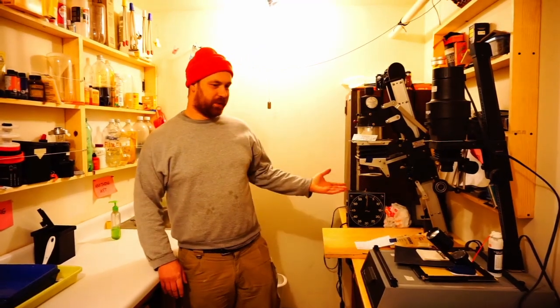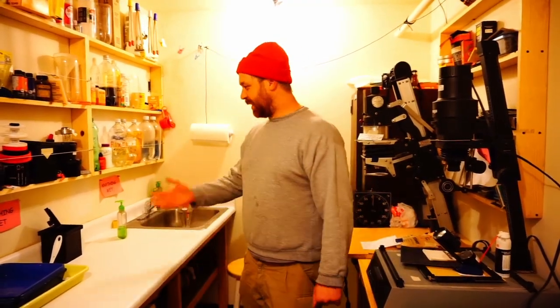Hi, I'm Ethan. Welcome to the dark room. We've got a black and white dark room with a couple of enlargers, a dry side, and a wet side for developing film and prints.